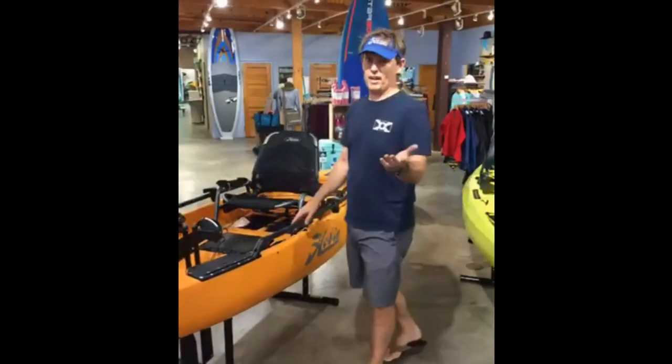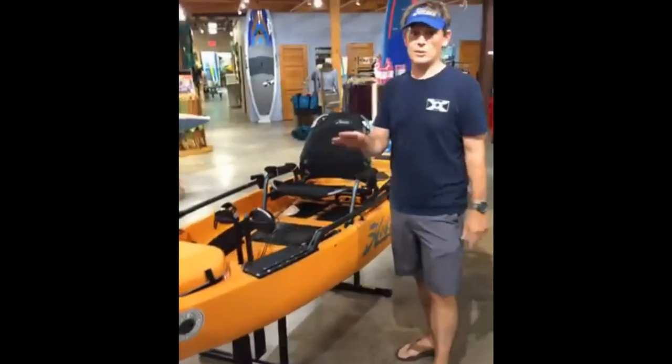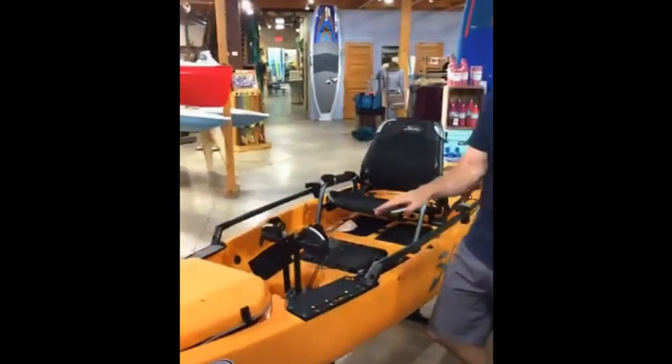Hey, this is Joe Butler from Black Creek Outfitters. We are here looking at the brand new 2018 Pro Angler 12.